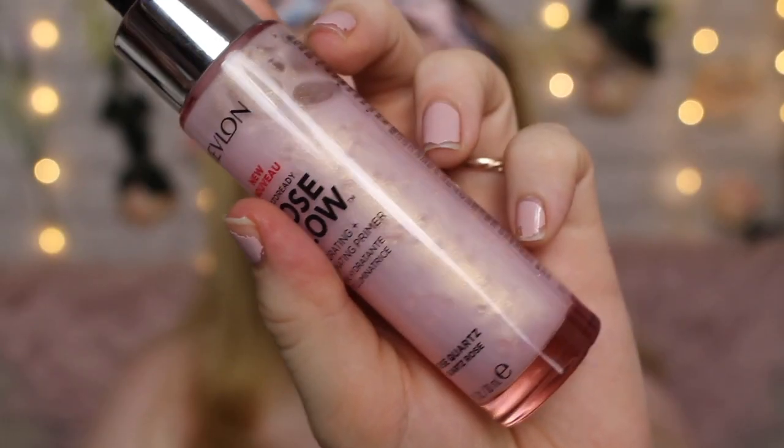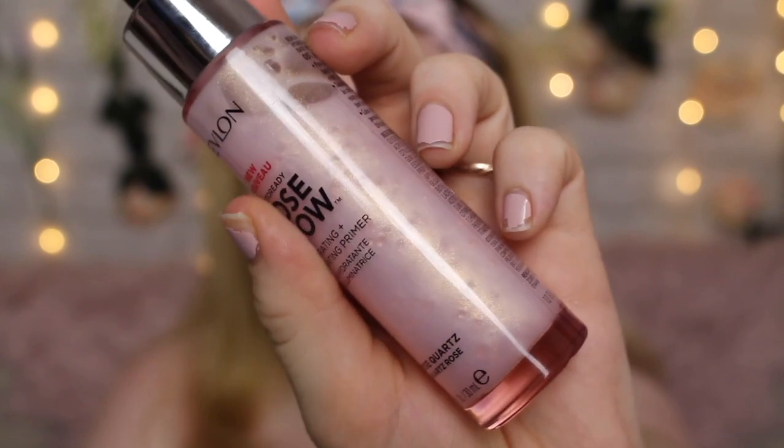It's the Rose Glow Hydrating Illuminating Primer. It's supposed to be like a super light, water-based formula infused with a shimmer and oils that are good for your skin. It's supposed to keep you hydrated for up to 24 hours. It's also got these beads in here that are supposed to burst as you rub it into the skin.